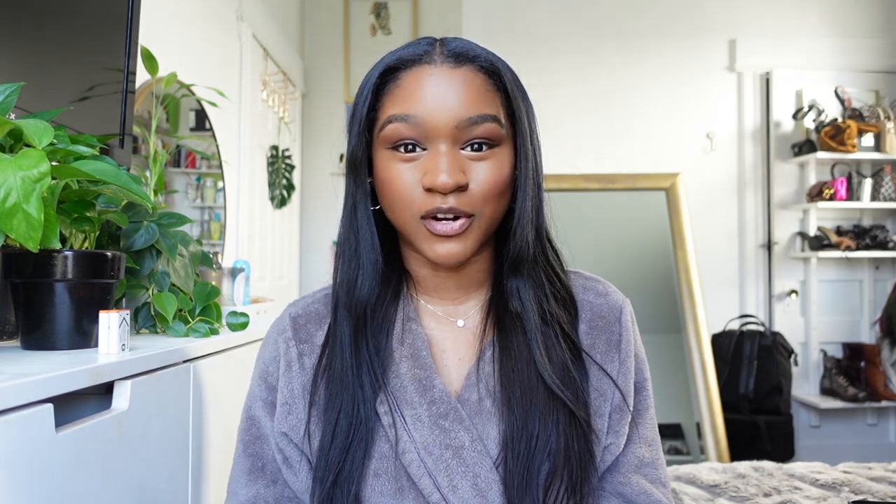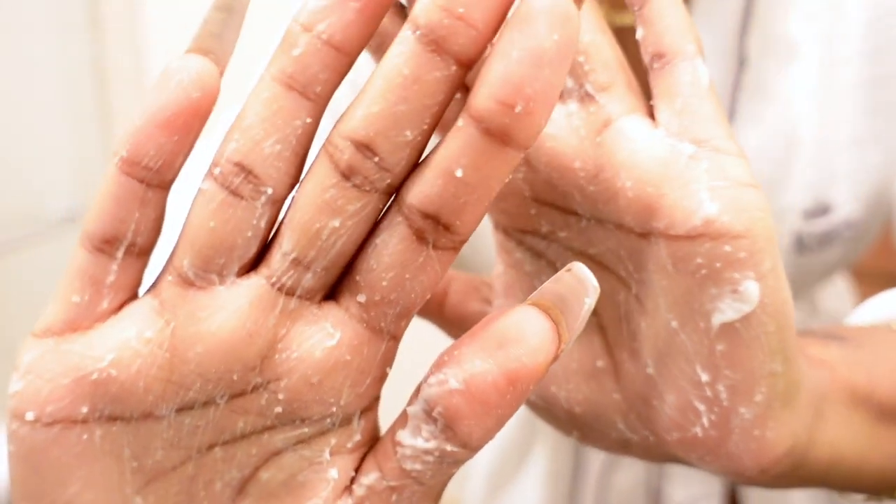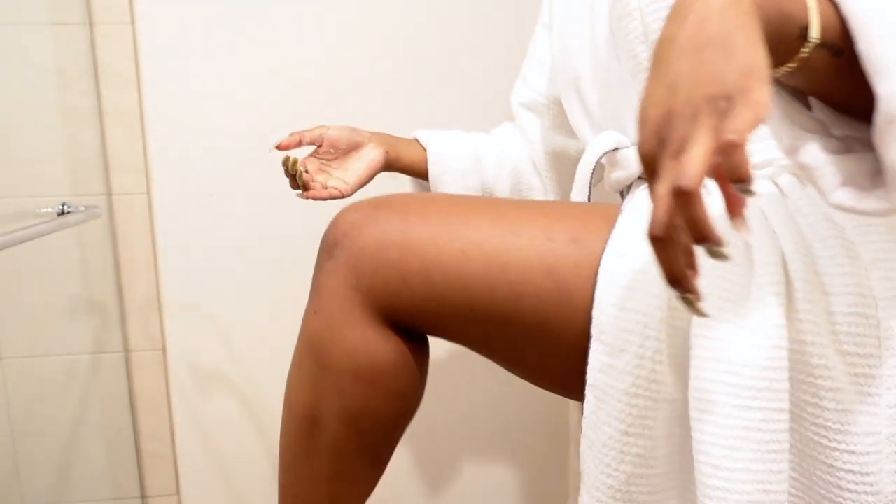First things first is this glycolic acid body scrub by Skinfix. Now I have heard good things about Herbivore and Necessaire. Everyone has the tree hut. Everyone has their favorite body scrub, but this one is different. In addition to having the beads in it that physically exfoliate your skin, it also has glycolic acid in it which is an exfoliant that will evenly dissolve dead skin cells from the surface of your skin.